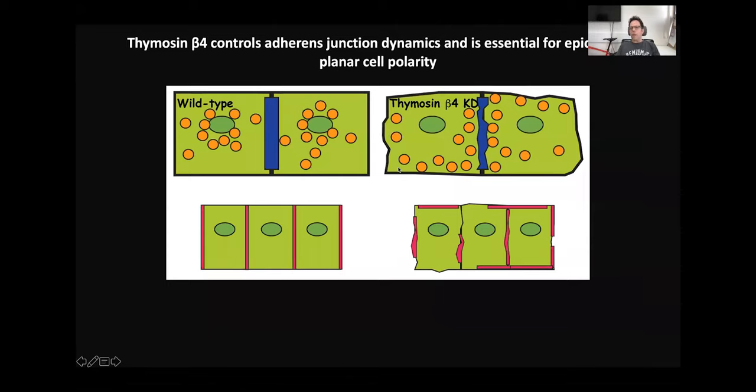Together, I have shown that Thymosin Beta-4 regulates G-actin distribution. Without Thymosin Beta-4 activity, we see an increase in G-actin in the peri-junctional zone, a decrease in junctional F-actin, and unstable adherent junctions. When we look at the tissue itself, we also see defects in planar cell polarity, and therefore defects in eyelid closure and hair follicle alignment.